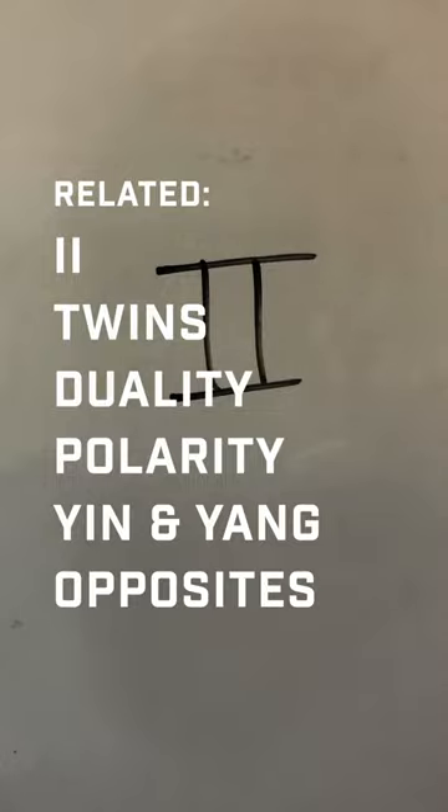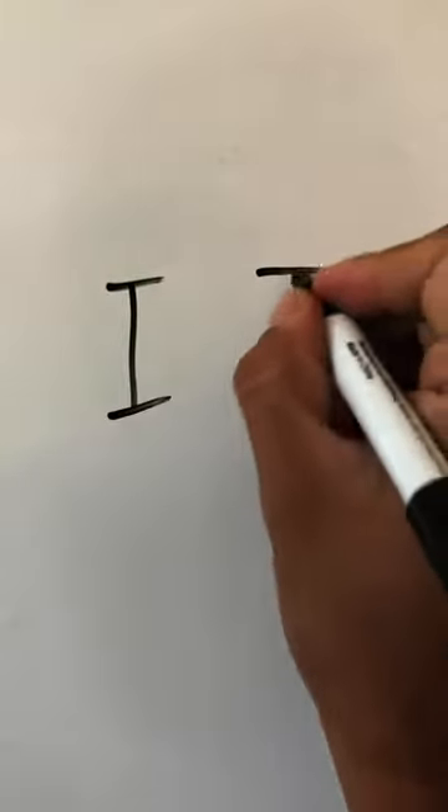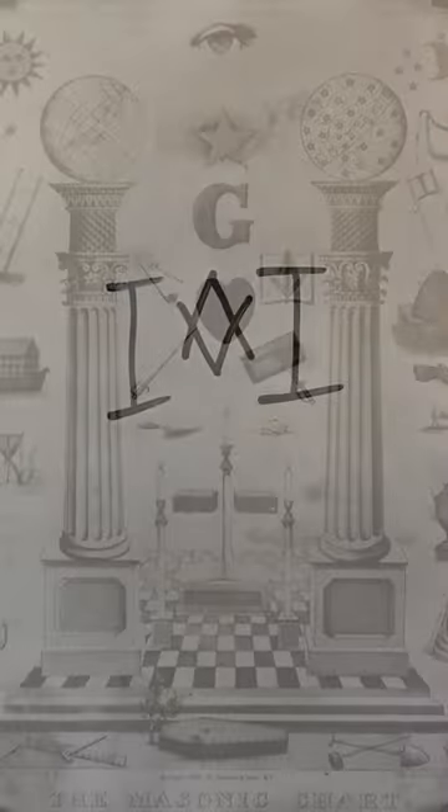When we talk about this symbol, we have to discuss twin pillars, which, once you start looking into, it's very interesting, and you'll be surprised where you see it. In Freemasonry, you'll see twin pillars in a lot of their artwork.